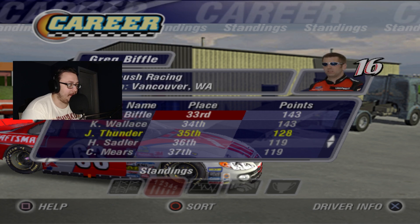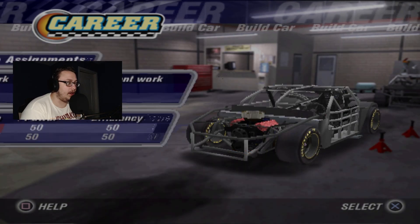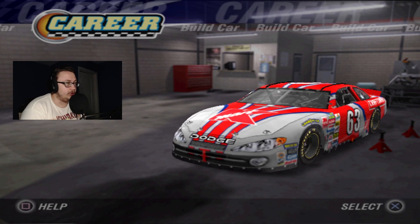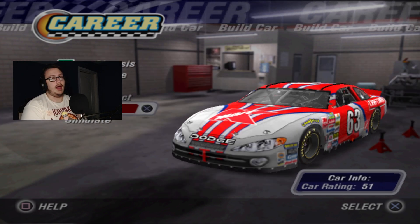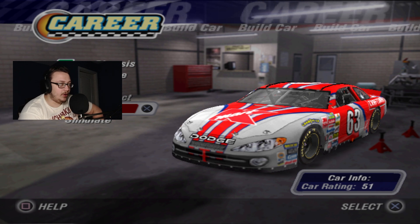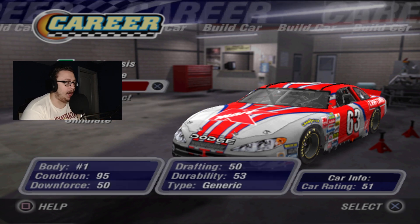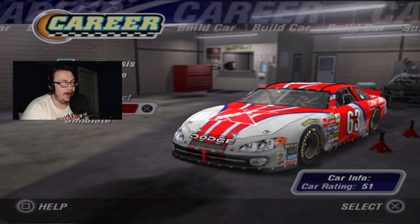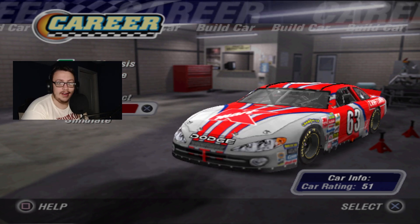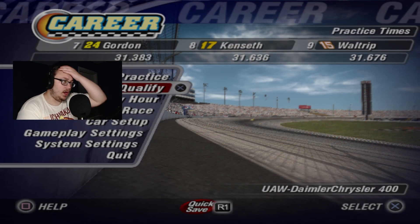Hey, we're doing better than Mike Skinner and Kyle Petty and Christian Fittipaldi, so I'm happy about that. Be sure to like and subscribe so you don't miss out on any NASCAR Thunder 2004 gameplay. Today it'll be a car rating of 51-50 on all stats — body, engine, and chassis — just bringing the most durable ones. Let's hop right into it.